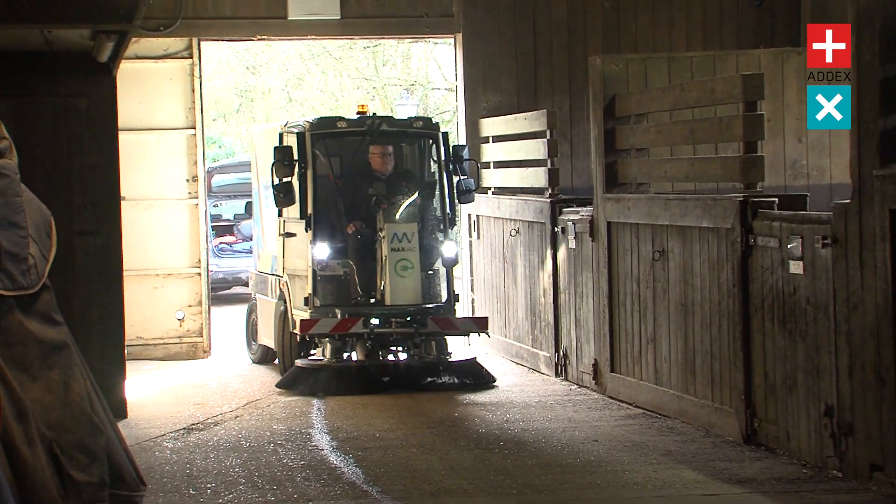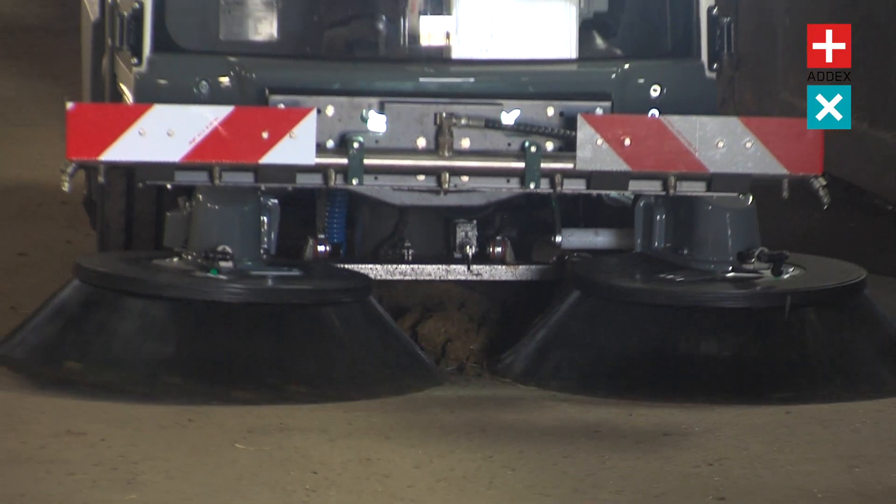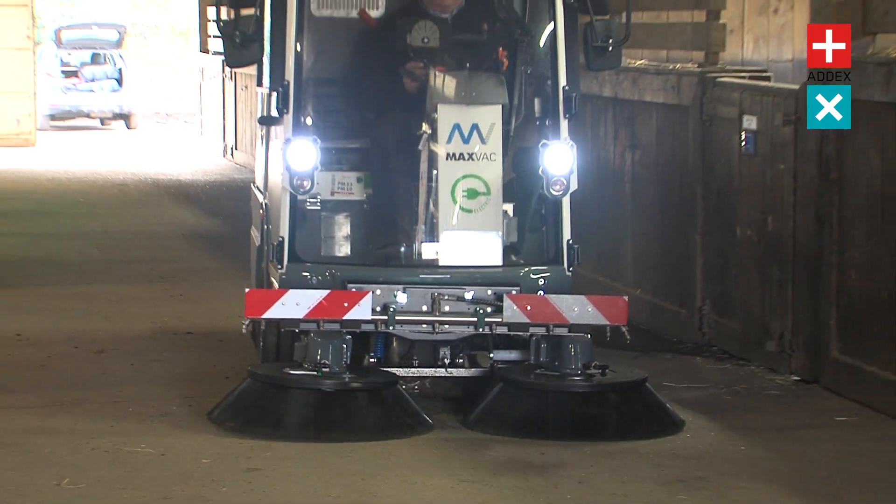As it's 100% electric, the Electra 2 offers reduced running costs in comparison to fuel-powered alternatives and means you can use it for both indoor and outdoor cleaning.